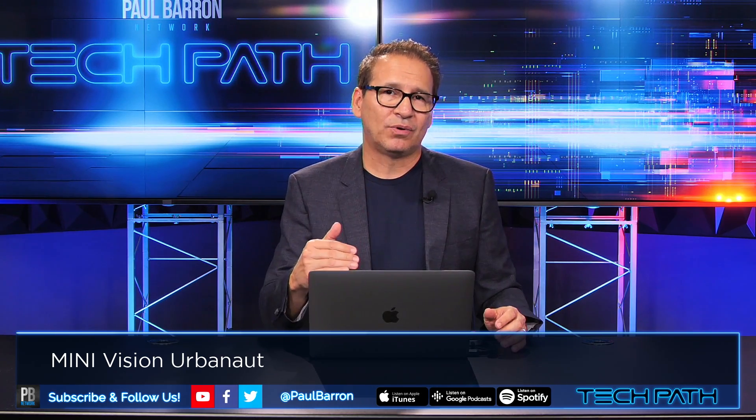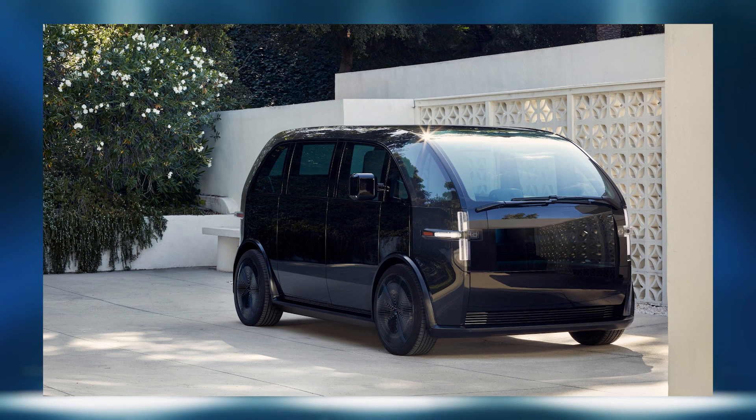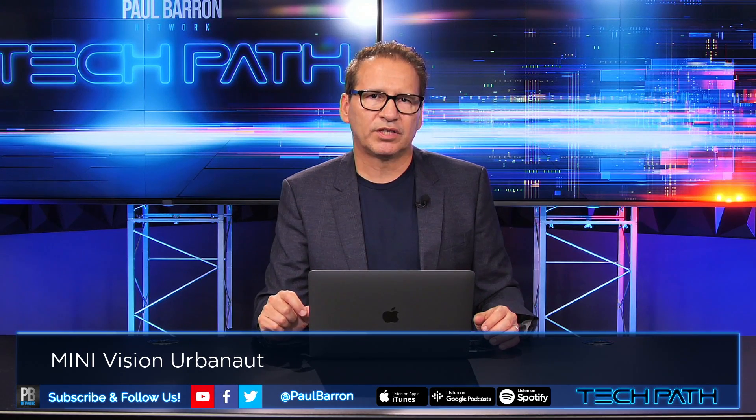And if they do, one of the companies I think this really goes after is none other than Canoo, which we've talked about here on the show before. Make sure and check out the video on Canoo because we get into some details. They've lost a lot of executives recently and they're struggling a little bit. But the point is Canoo has potentially some big competition in this space going in this direction in terms of kind of this minivan category.